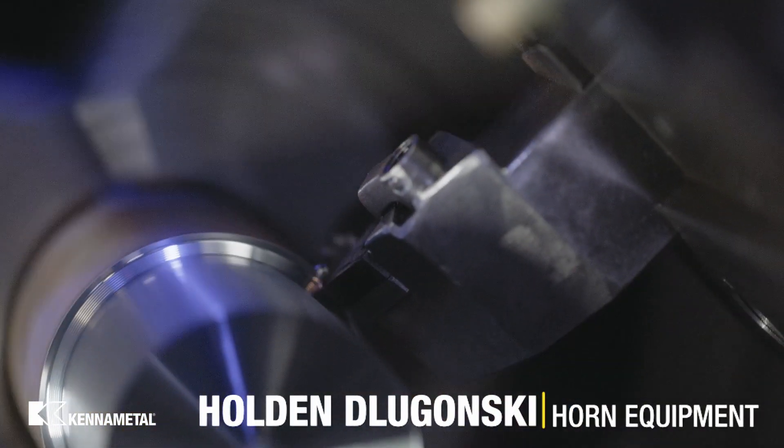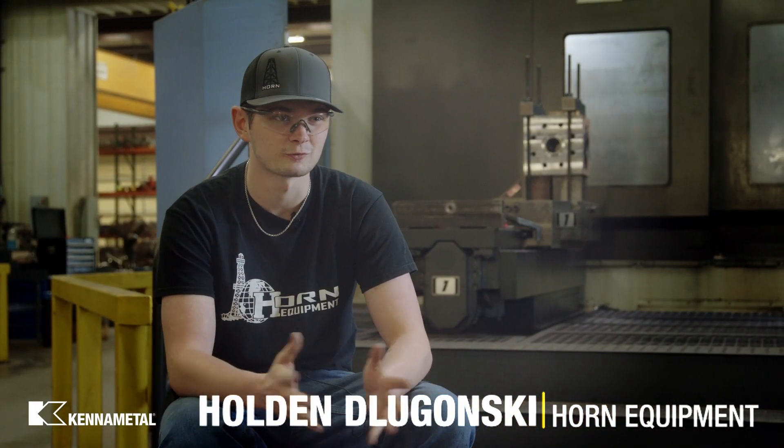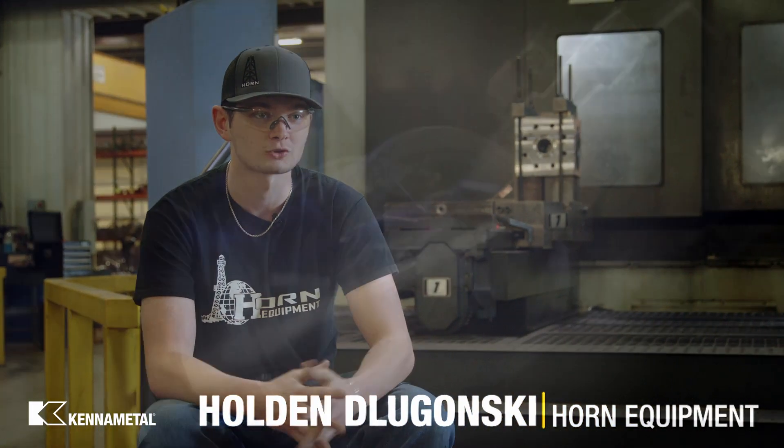The end mills have worked great. Tool life goes down some in the Inconel compared to the 4130, but it's working well. With KCP 25C, the finish is actually really good. It seems like it's been lasting — I've already put about 45 parts on it and it's still going strong.